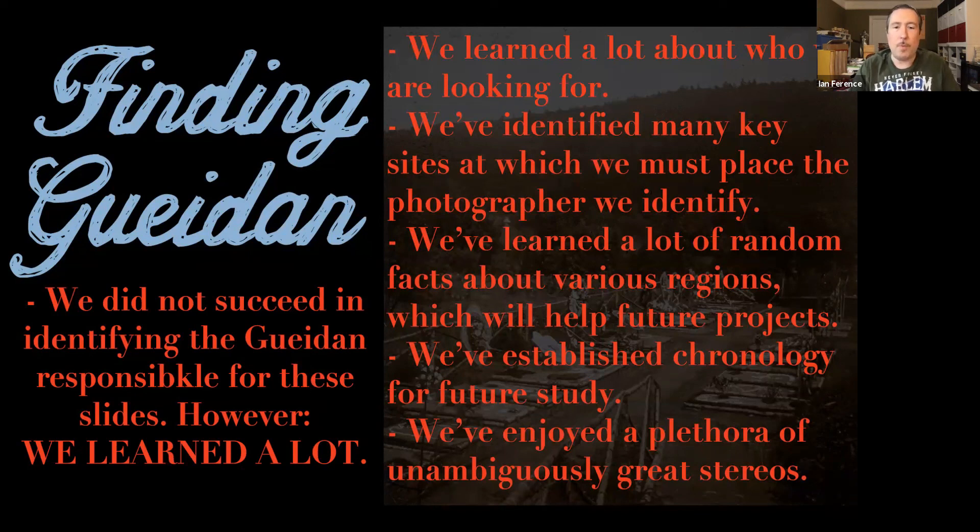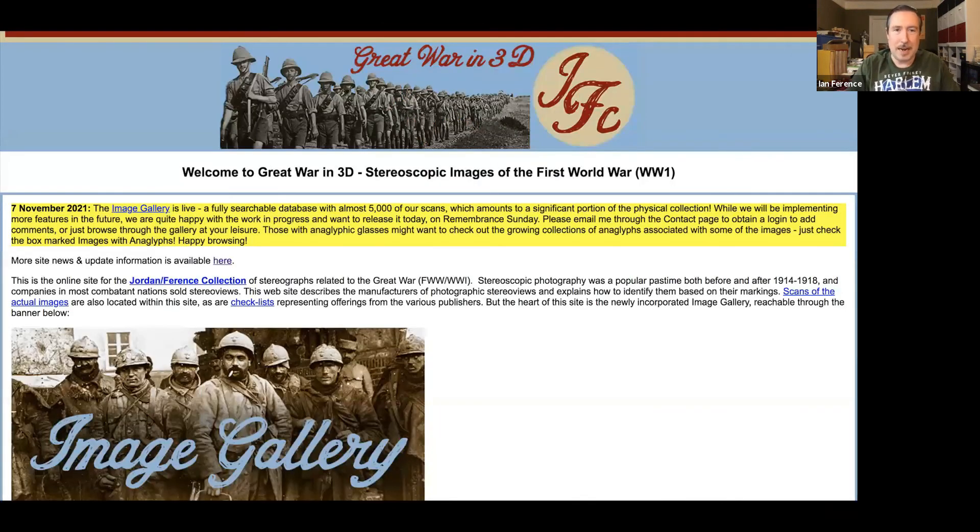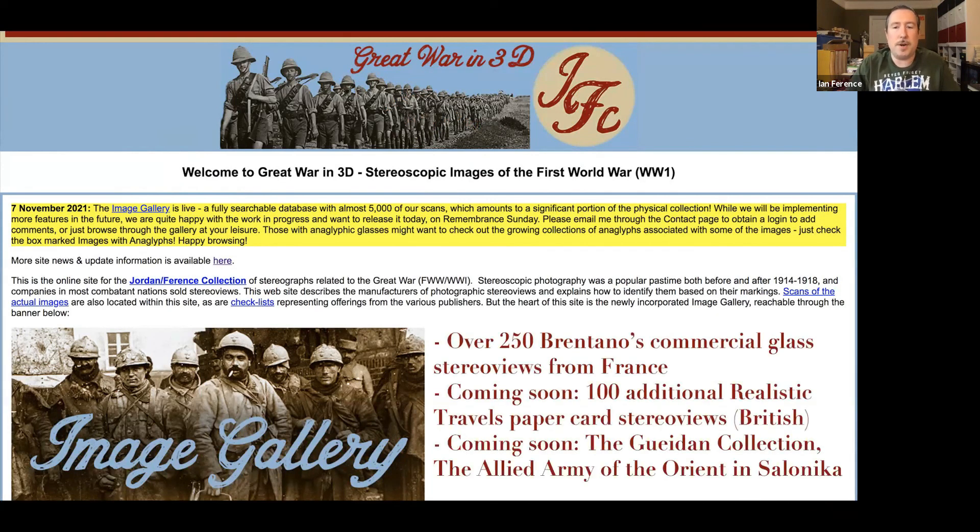As of today, Remembrance Sunday, we are now live on Great War in 3D with a full image-searchable gallery database, allowing you to search for various slides. Recently we've added over 250 Brentano's commercial glass stereos from France, all with anaglyphs correlating with them. Coming soon: 100 additional 'Realistic Travels' paper card stereo views, the Gedan collection, and a collection on the Allied Army of the Orient at Salonika. Great War buffs should take a look and bookmark the new site. We did not find Gedan, but we found out quite a bit.